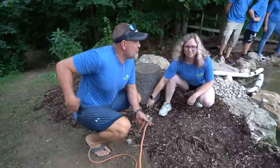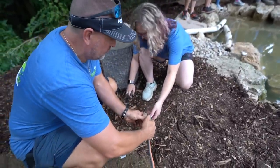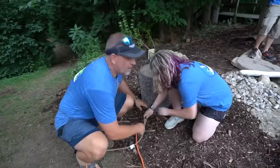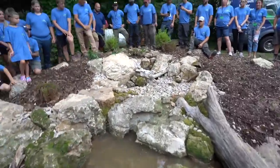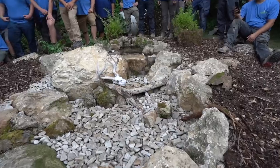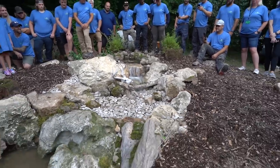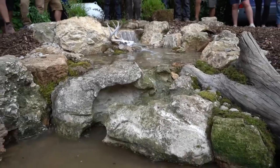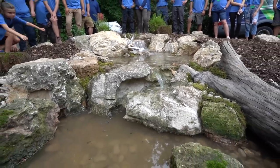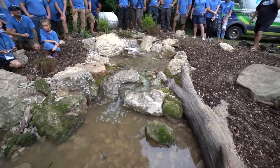We said noon on day two — it is 12:03. Everyone get in position. Let's give birth to a new waterfall! Let's see how this looks. Joe should be proud when he sees this thing. Oh my God. That was awesome!